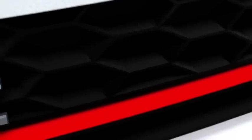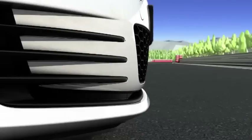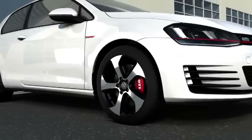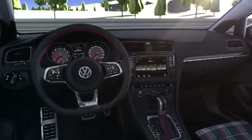Like no others, the three letters GTI stand for supreme driving dynamics. Most notably, the 7th generation Golf GTI gleams with sporty and technical highlights. Outside and in, it is all GTI.